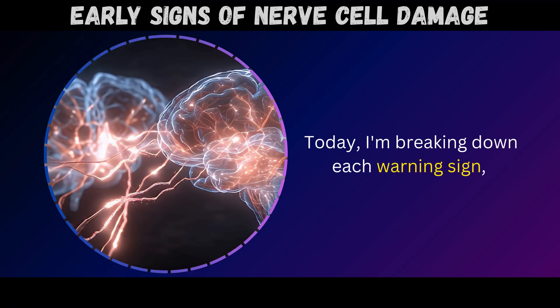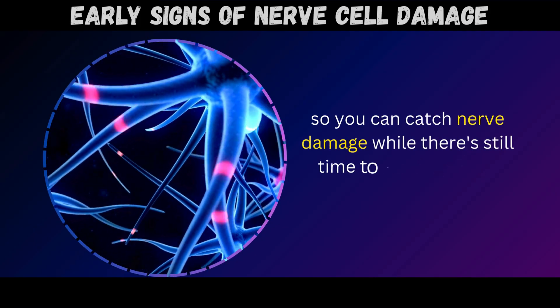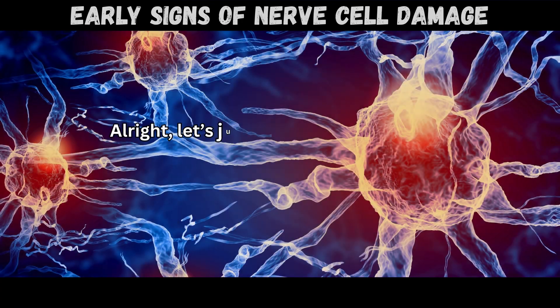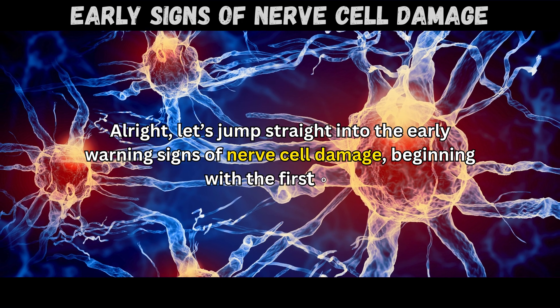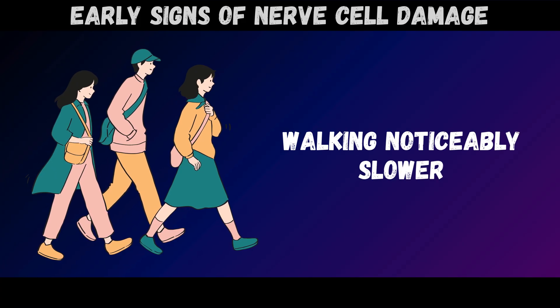Today I'm breaking down each warning sign so you can catch nerve damage while there's still time to do something about it. Let's jump straight into the early warning signs of nerve cell damage, beginning with the first one – walking noticeably slower.